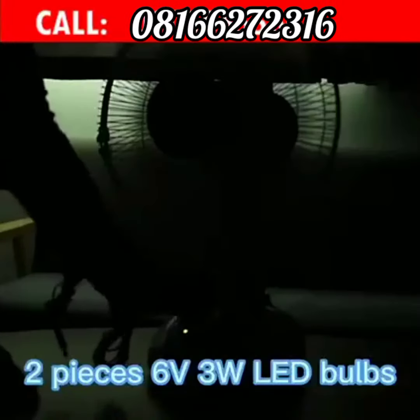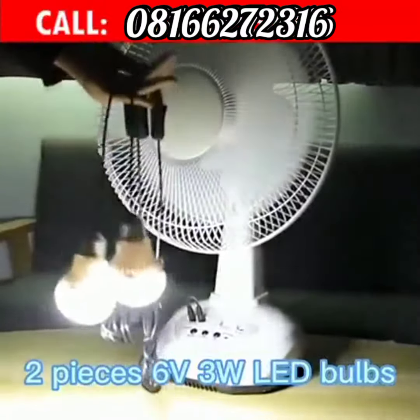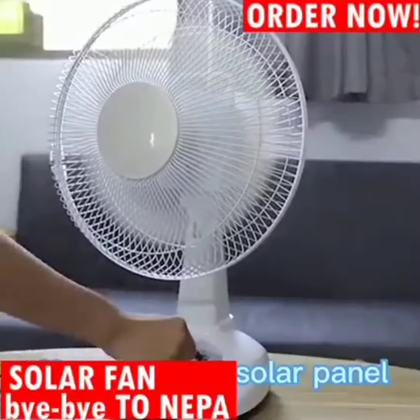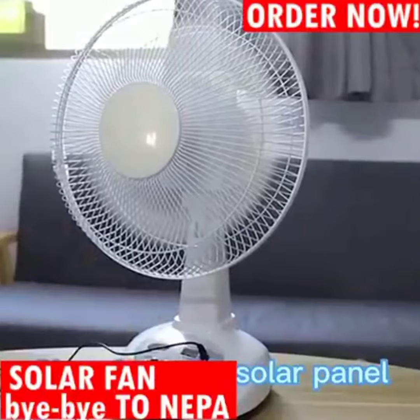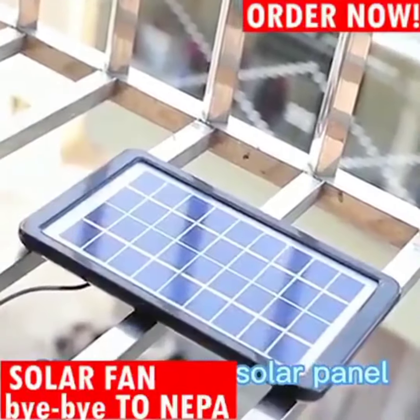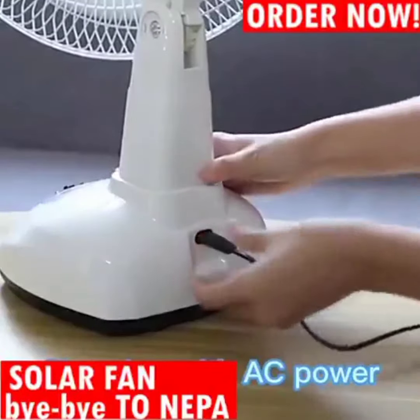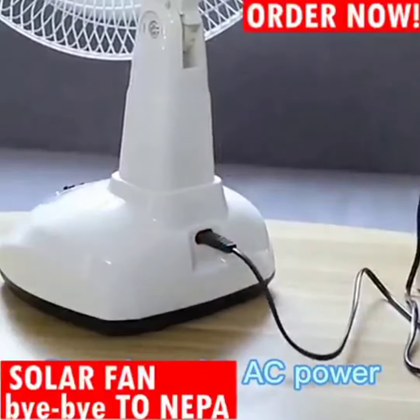It comes with two LED bulbs that you can use to wire your home or your office. It has a very long wire. It also comes with a solar panel — with this solar panel you can charge the fan. Put it out in the sun and the fan will be charging.